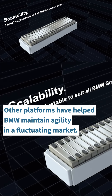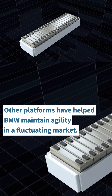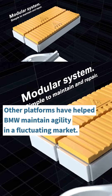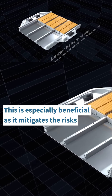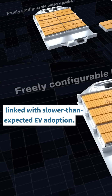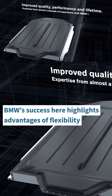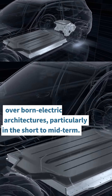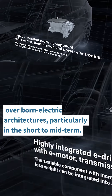Platforms compatible with multiple powertrain options have helped BMW maintain agility in a fluctuating market. This strategy is especially beneficial as it mitigates the risk associated with slower-than-expected EV adoption. BMW's success in this area highlights the advantages of flexibility over born-electric architectures, particularly in the short to mid-term.